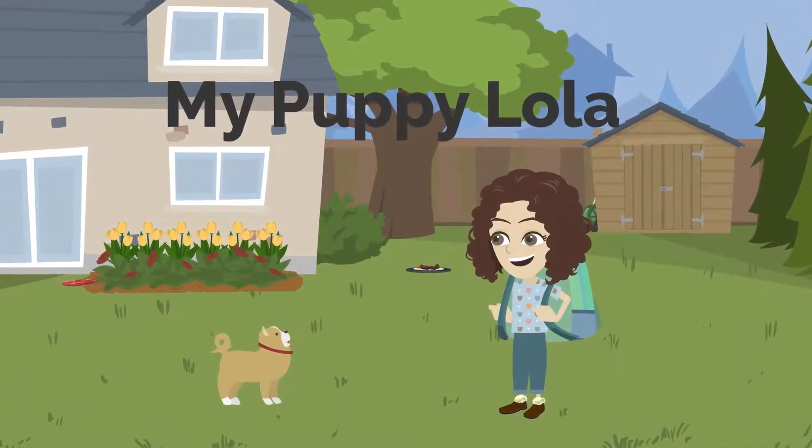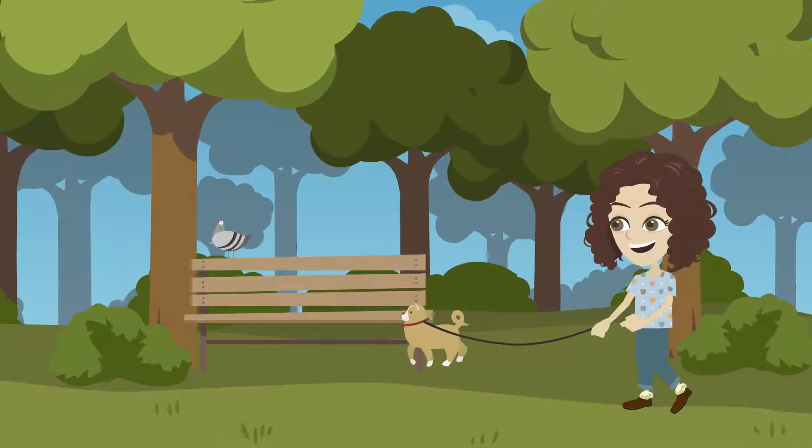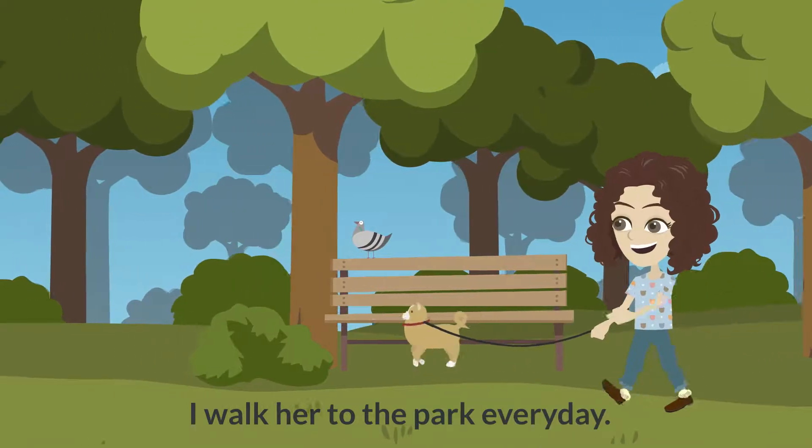My puppy Lola. This is my puppy Lola. I walk her to the park every day.